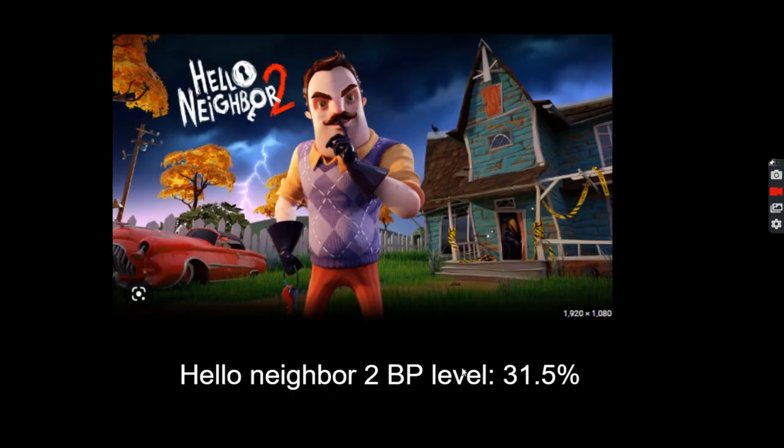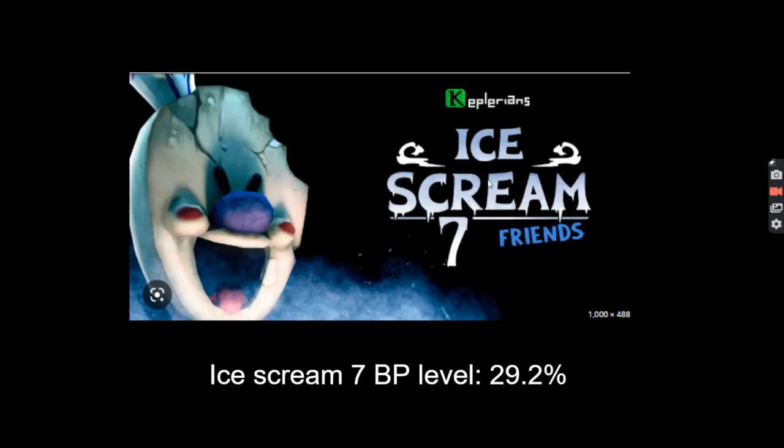Hello Neighbor 2's BP level is 31.5. BP level is sort of like a measure of how scary a game is — if it's 100 or more, it means you could die playing it, it'll be that scary. Ice Cream 7's BP level is 29.2, so in this case the winner is Hello Neighbor 2.